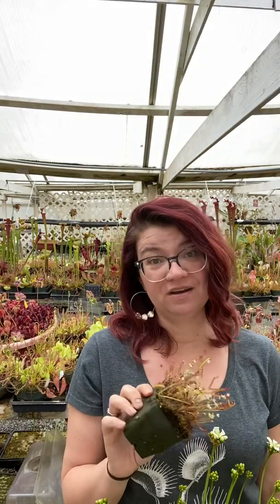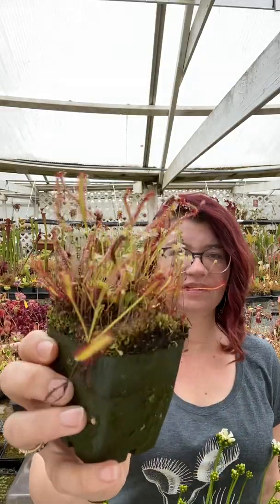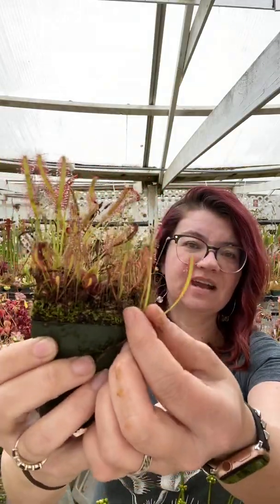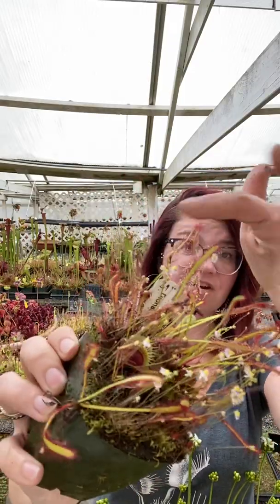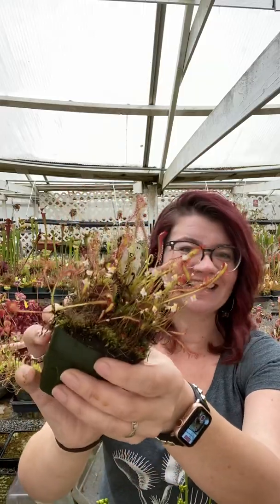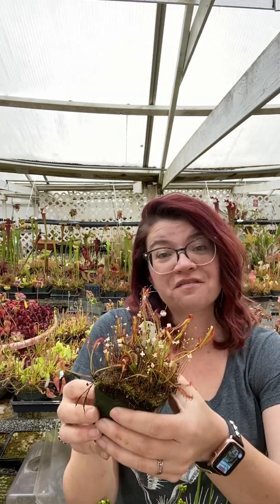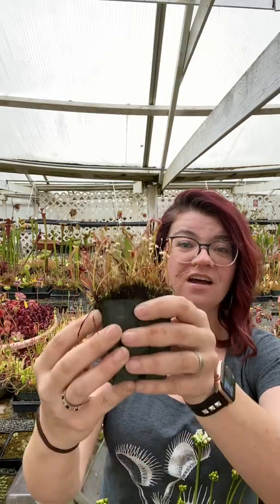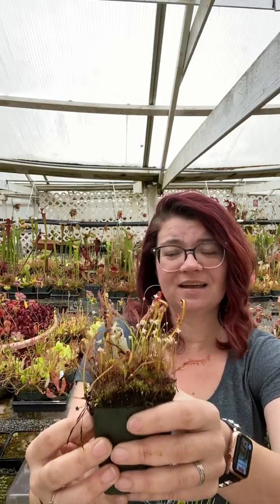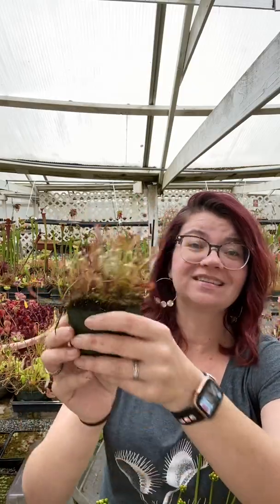Perhaps the most common one you'll ever find — and probably within your own collections as you build them — is Drosera Capensis, the Cape Sundew. You can see how many are in this one pot and they are gorgeous, beautiful, fun things, but they really take over and can get into everything you own because they seed prolifically when they flower. They're beautiful and fun, and that's why I recommend them if you've never owned a carnivorous plant — get a Capensis because they're gorgeous, easy, and vigorous. I have so many fancy carnivorous plants at home and yet I still love my Capensis.